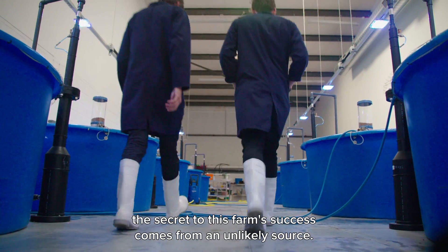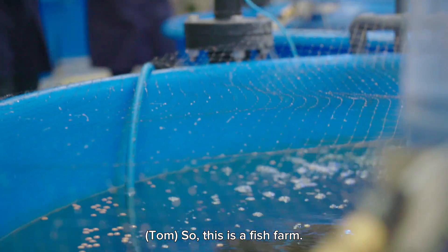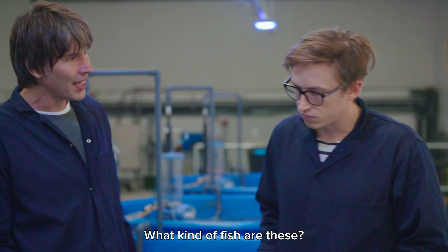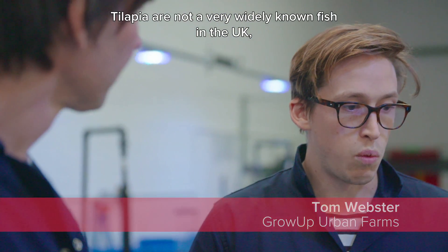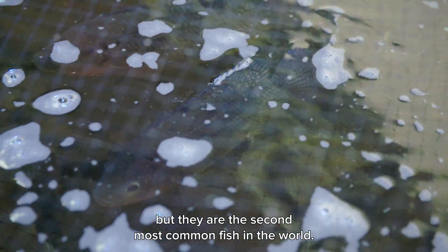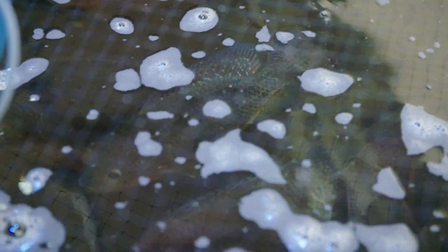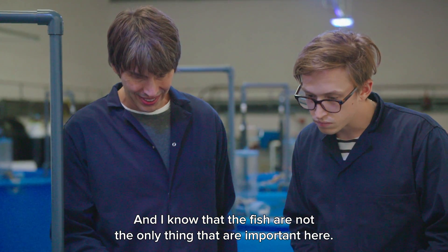The secret to this farm's success comes from an unlikely source. This is the fish pond. These are tilapia — not a very widely known fish in the UK, but they're actually the second most widely farmed fish in the world. These fish should be coming out in the next week or so.